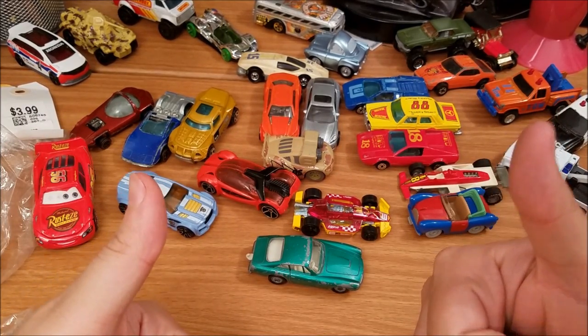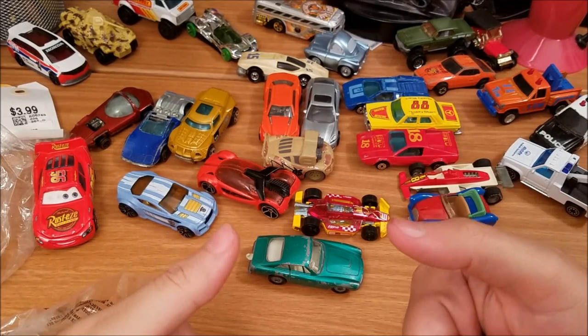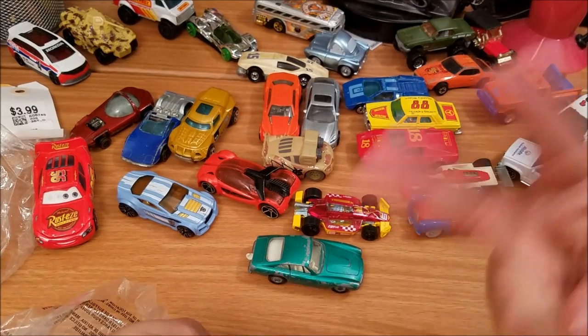So we got some really cool vintage stuff in this bag. Be sure to drop a like if you enjoyed this — I have more thrift hauls on the way, so stay tuned. Thanks for watching, peace out.